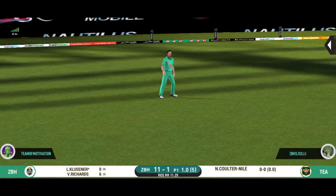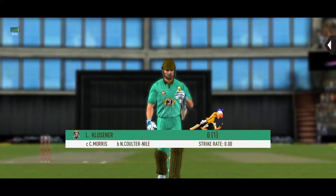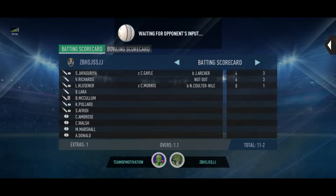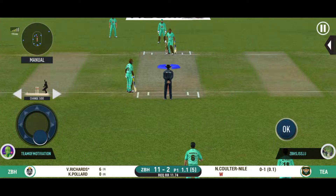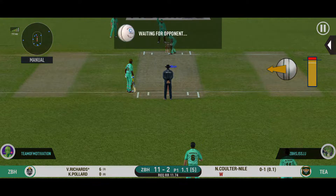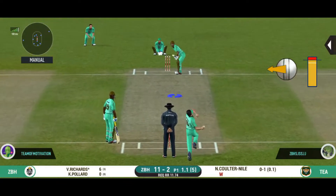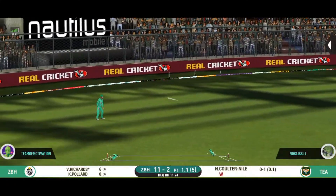He hasn't hit that well at all — the fielder will dig it out. Bowler has got a fielder at deep extra cover.